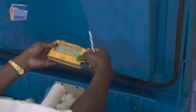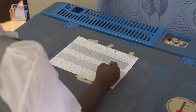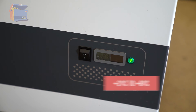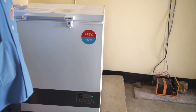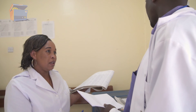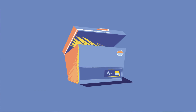No matter which type of refrigerator your facility uses, it is critical to monitor temperatures to make sure they stay between 2 and 8 degrees Celsius. Since 2009, all WHO pre-qualified electric and solar refrigerators have integrated thermostats that cannot be adjusted by the user. If you notice that temperatures in your refrigerator exceed this range, be sure to alert your supervisor and call the technician.